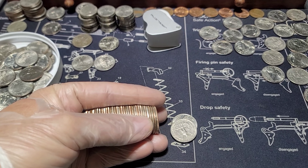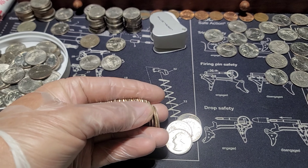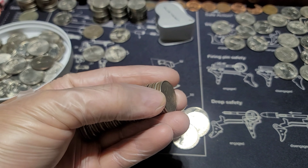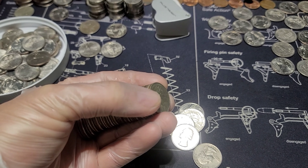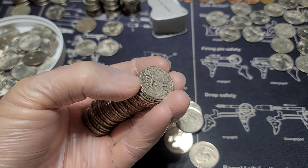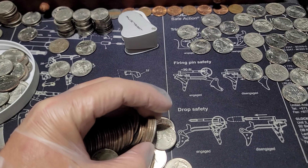Oh, please be silver. Is it silver? What do you think it is? Please be a silver quarter - I can't do it, I'm shaking. It is! It is a silver quarter! Oh, that is so cool, awesome!